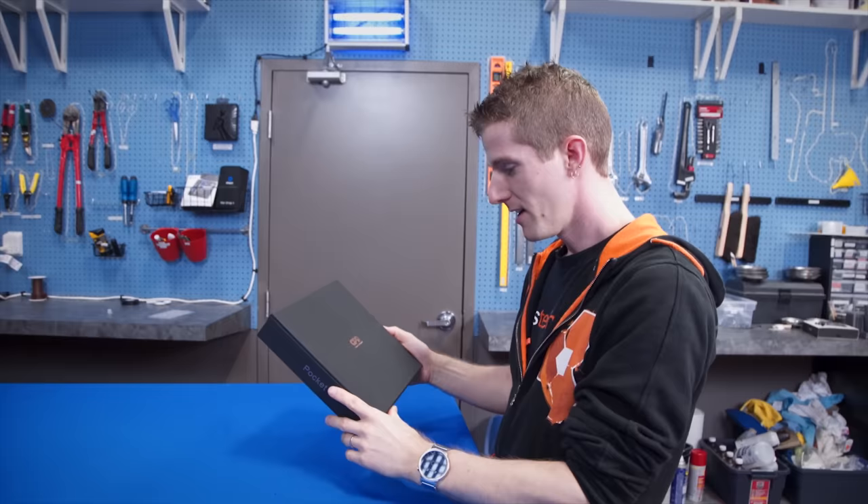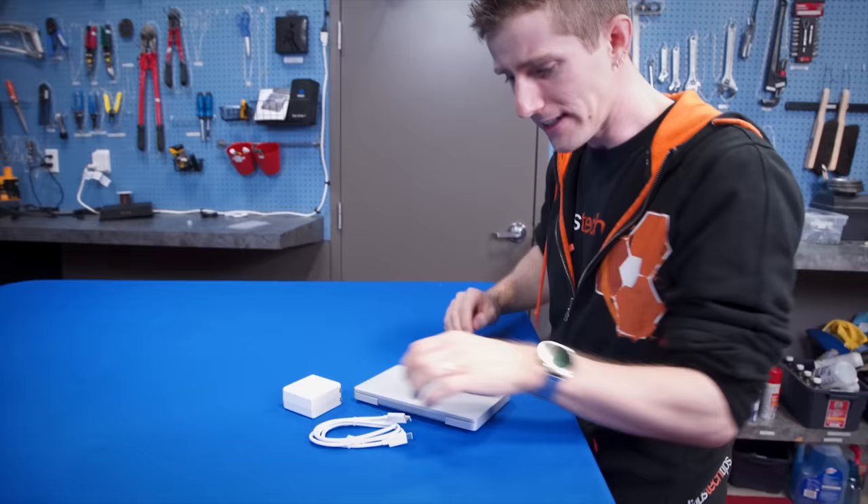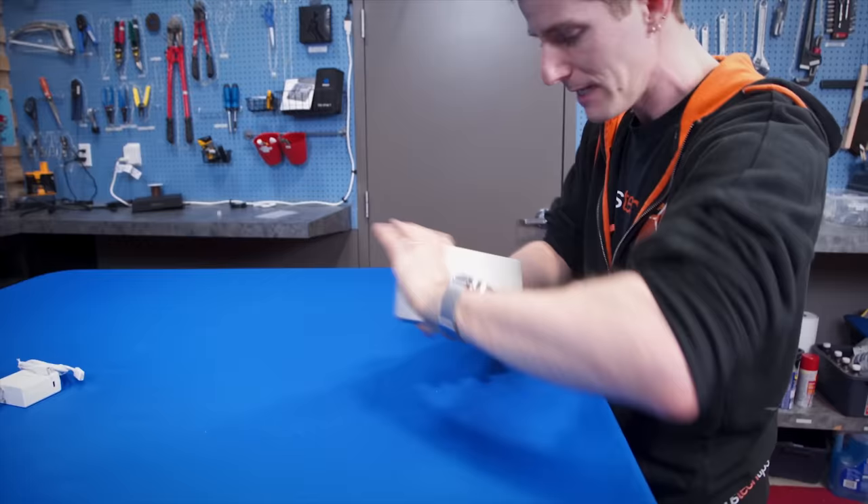Everything you get in the box for your $459 if you buy it on Indiegogo, or $599 to $600 US dollars if you buy it retail, is right here. You get a USB Type-C cable, you get a wall wart with a Type-C plug, and you get the GPD Pocket itself.